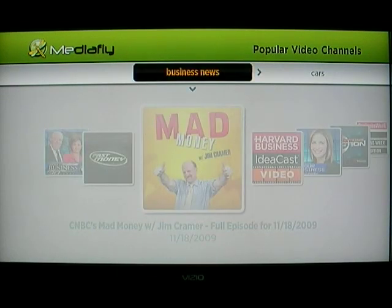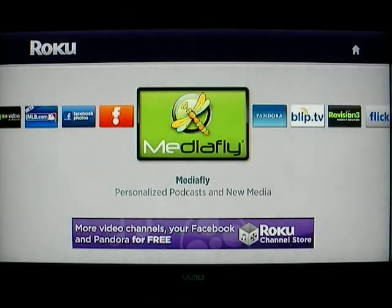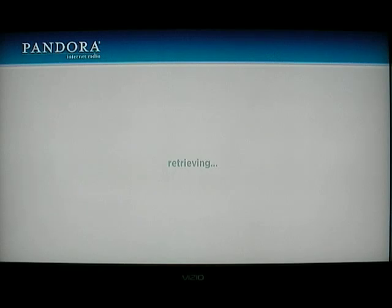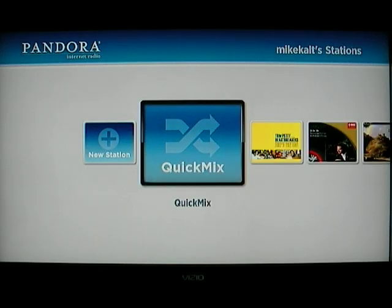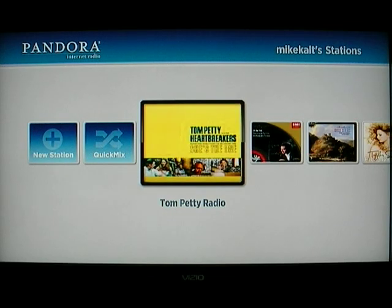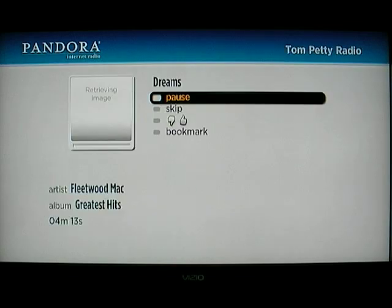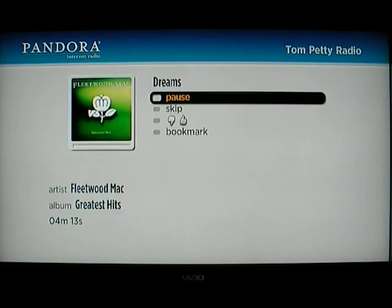You can learn how to turn debugging on and off on HackingNetflix.com by just searching for it. Pandora is great — I'm a relatively new user of it, but basically what it does is it lets you create your own personal radio station based on someone you like. I've liked Tom Petty, so of course it plays...